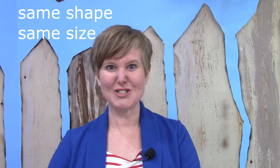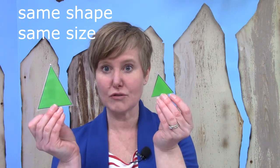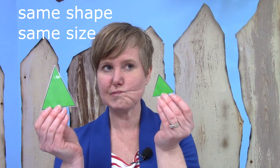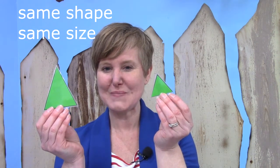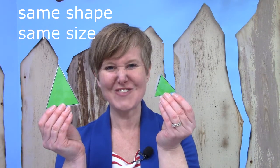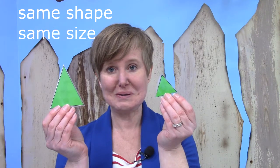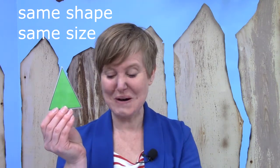I have a couple of shapes here that I want you to look at. Are they congruent? Let's think about it. Are they the same shape? They are. Are they the same size? No — this one is much too small.